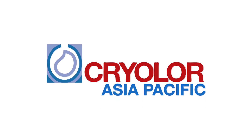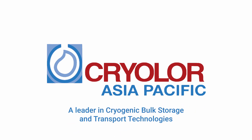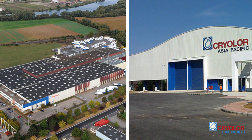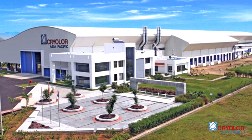Welcome to Cryolore Asia-Pacific, a leader in cryogenic bulk storage and transport technologies. For nearly 35 years, Cryolore has been designing and manufacturing cryogenic equipment for transport and storage of liquefied gas.